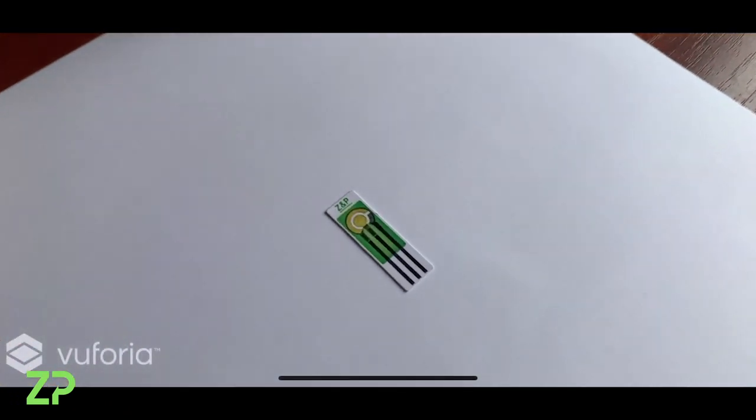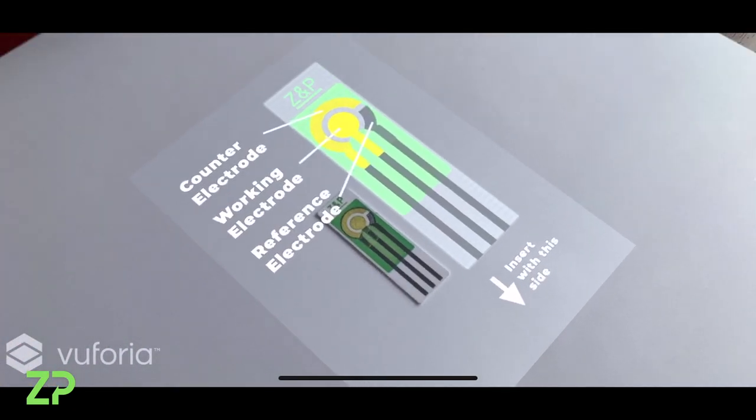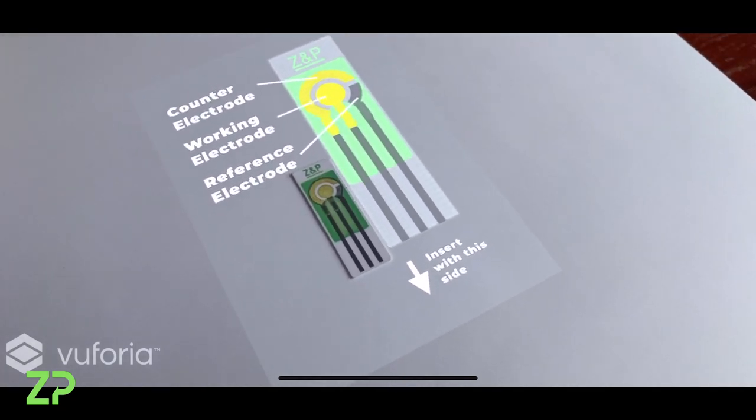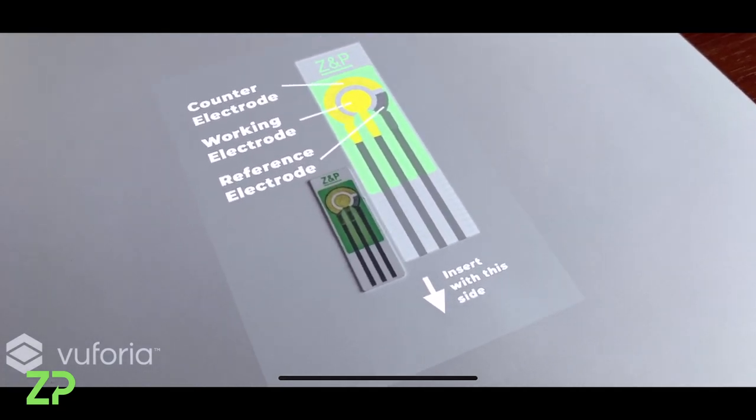At Zimmer and Peacock, we believe that implementing augmented reality will allow customers to know more about the sensors and to take a clear look at the different parts of the sensors they use.